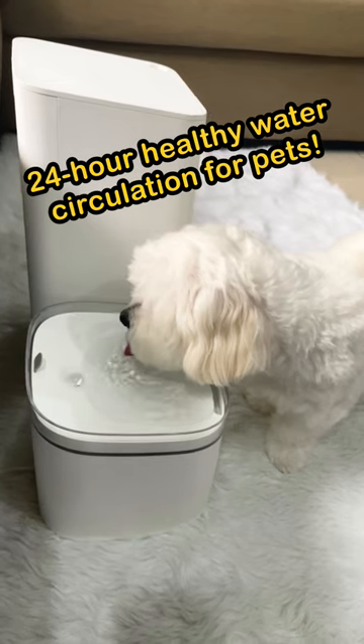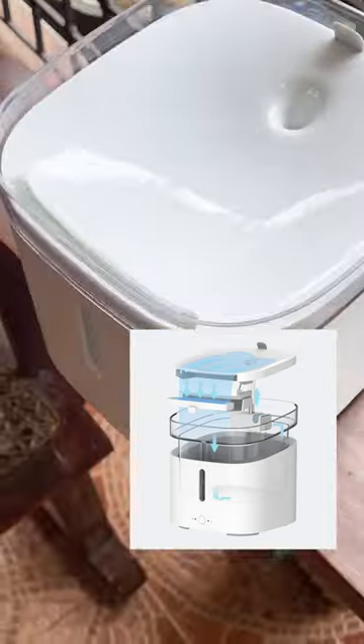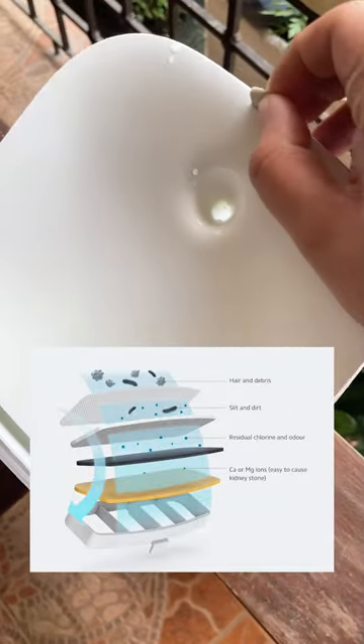This water fountain will help your pet drink more water. It has a circulating water spring for stage filtering, quiet water flow, and smart mobile app integration.